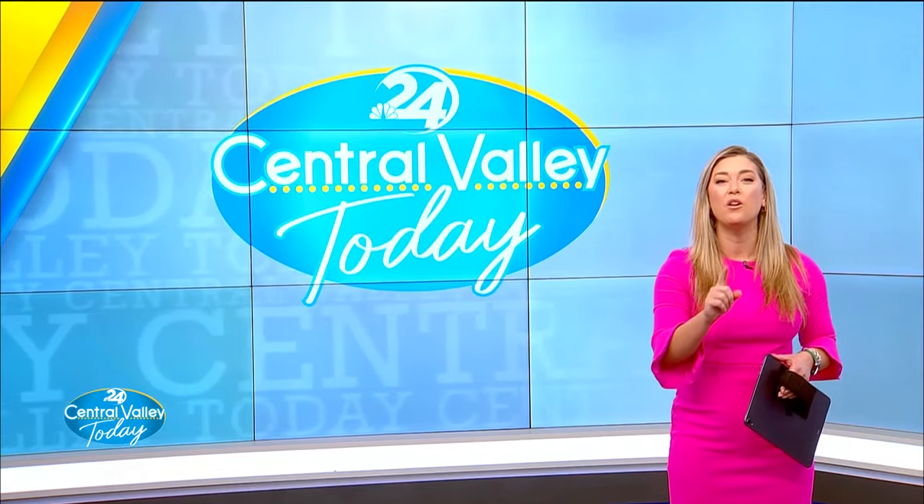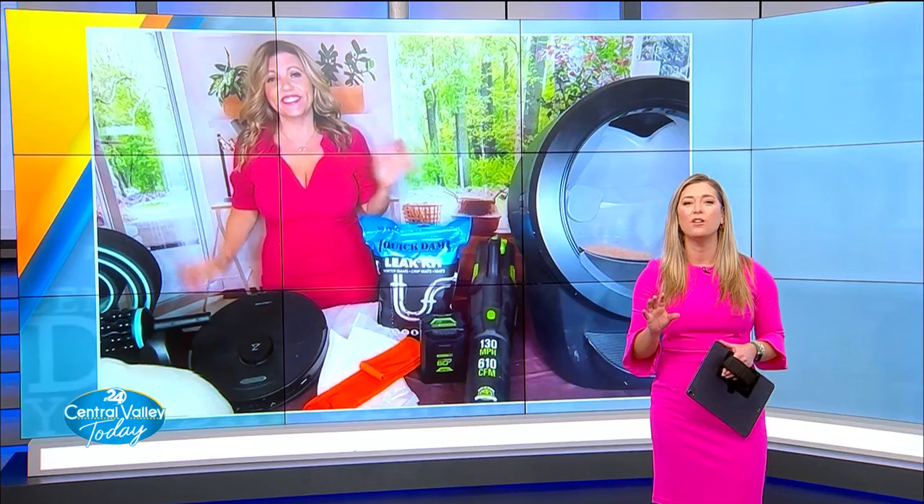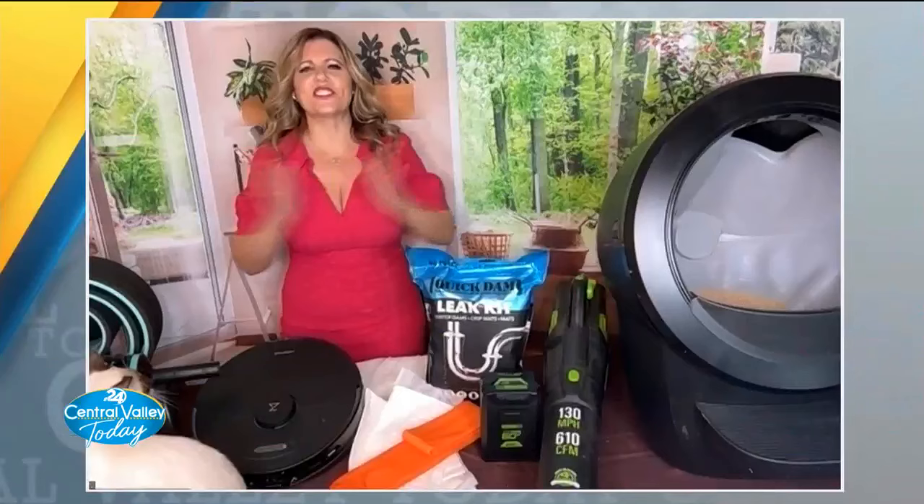For your home projects, you're going to want to know this next guest. Here with what's hot this year at home is friend of the show, home improvement and lifestyle expert Catherine Emery. You've got some of this year's hottest products, things people are looking forward to — but you can't take care of your home unless you take care of yourself first. Is that correct? Absolutely — happy new year!